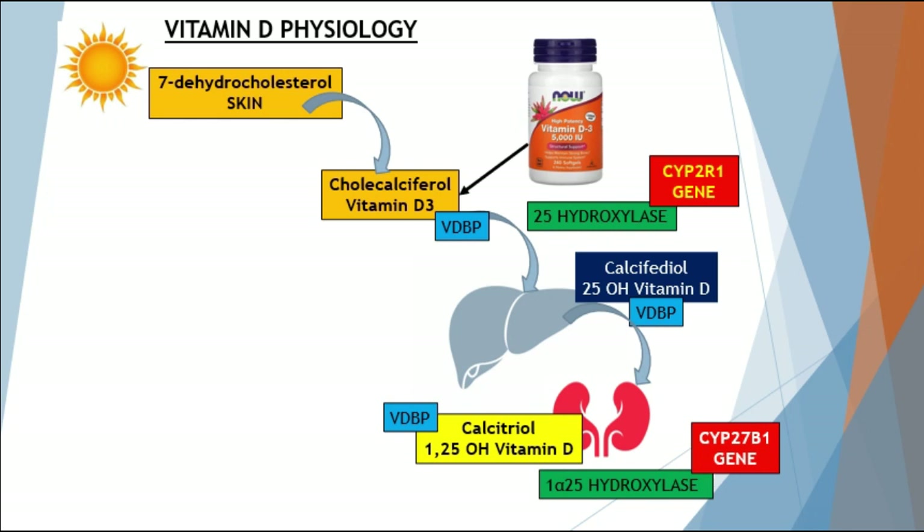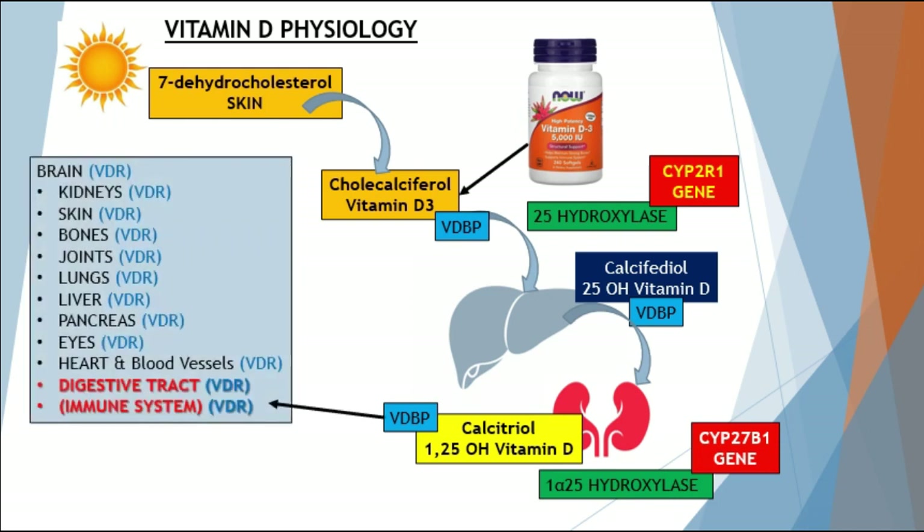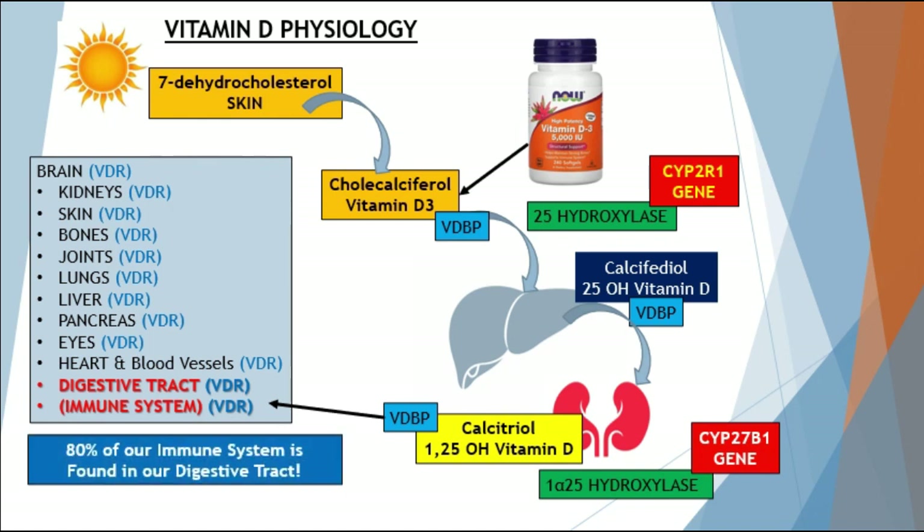The vitamin D-binding protein then transports calcitriol to tissues throughout the body that have vitamin D receptors — including the brain, kidneys, skin, bones, joints, lungs, liver, pancreas, eyes, heart, blood vessels, and mainly the digestive tract. The digestive tract is highlighted because that's where 80% of our immune cells are found. It's also important to note that calcifidiol acts upon VDR receptors found on immune cells.